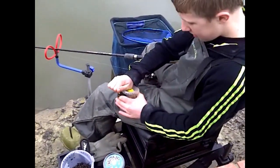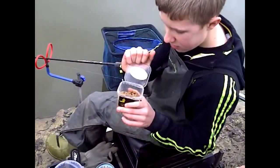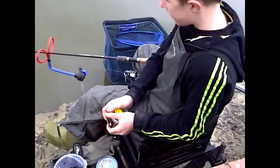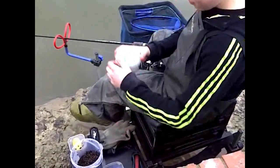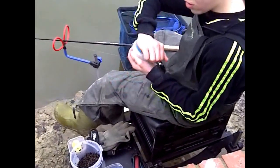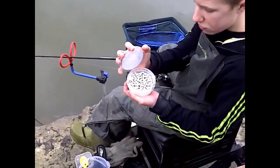I am also using pineapple pellets, soft hook baits. I am also using white ghost pellets — they are also soft hook baits.